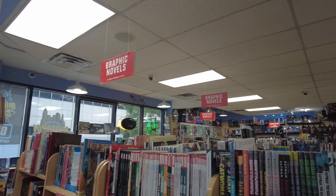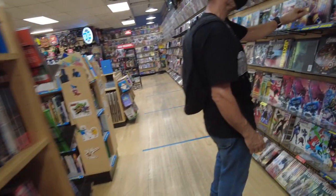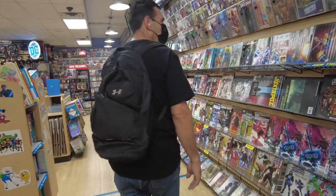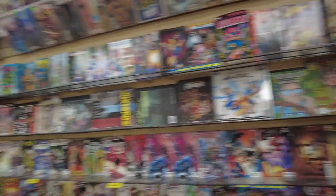Now we've got a ton of trade paperbacks, aisles of graphic novels, and omnibus editions. They are well stocked here. And here are all the new books wrapping around the side of the store, taking up the whole wall. Let's go to the other side to get away from the customers.